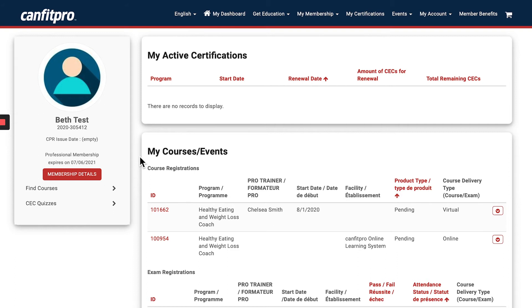Now that I've purchased the course, I want to confirm I can see it in my member portal dashboard. Under 'My Courses and Events,' I can see the course registration for the Healthy Eating and Weight Loss Coach, along with the pro trainer. Since the delivery is virtual, Chelsea will send me a Zoom link for the live course.